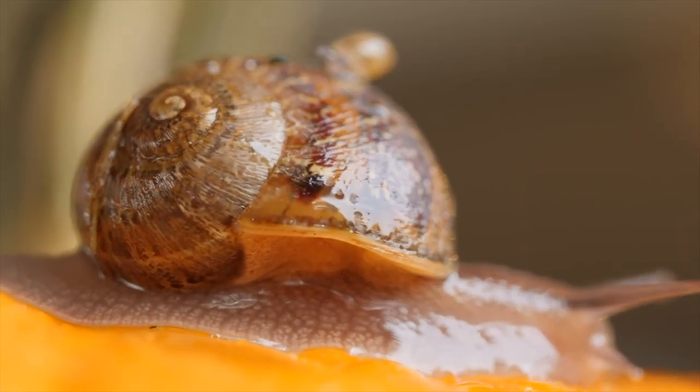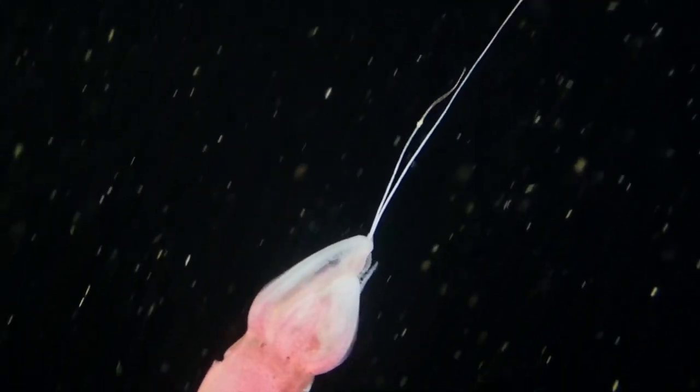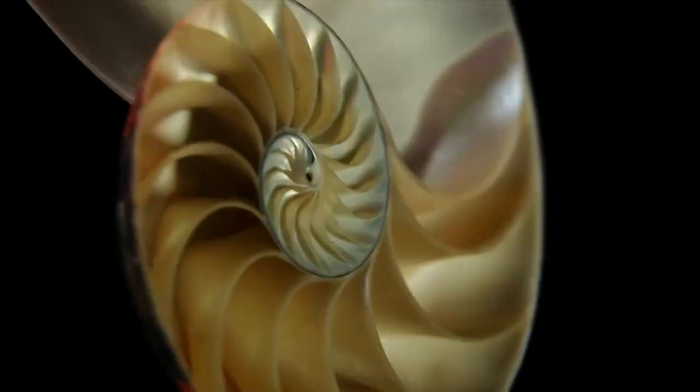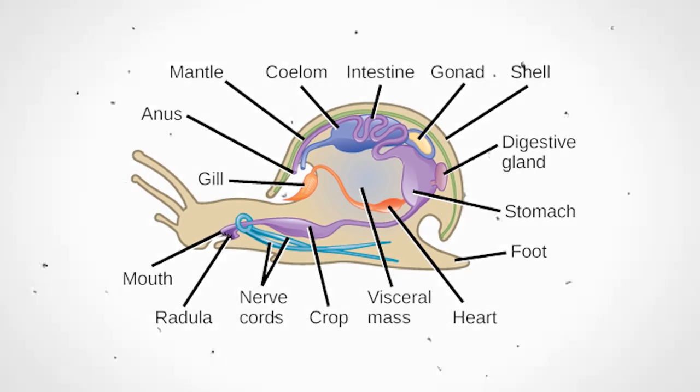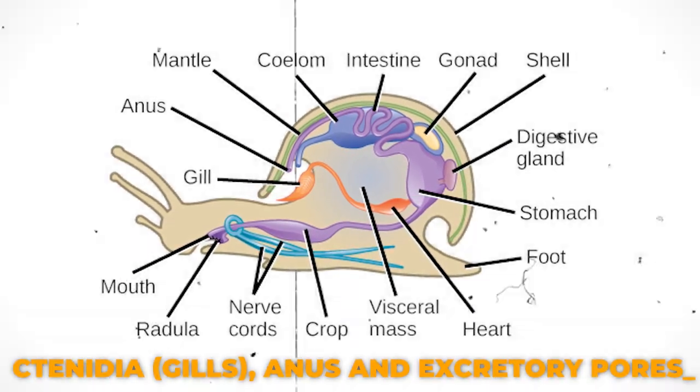Mollusks usually have a shell, although some don't. Mollusks also have an extension of the body wall called the mantle. This portion of the animal's anatomy is responsible for secreting the shell. The mantle encloses the mantle cavity, which contains the ctenidia, gills, anus, and excretory pores.